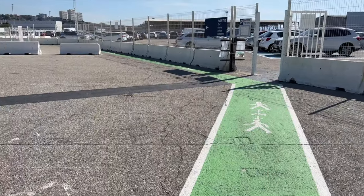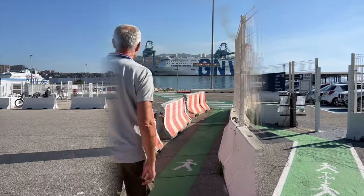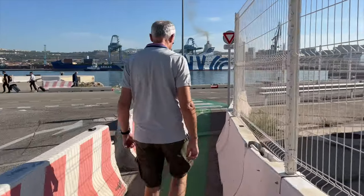What you're going to want to do is look for the green line on the ground and walk towards the city. So far it's about five minutes of walking, and we'll tell you when we are at the bus terminal.